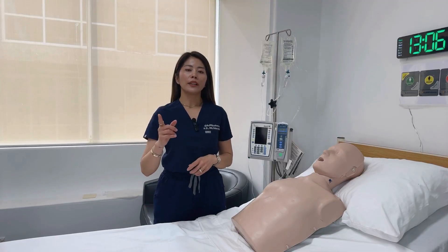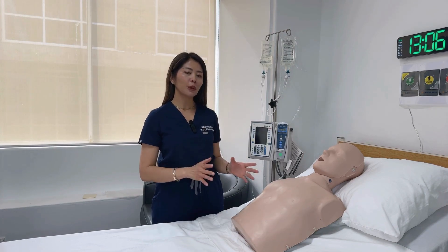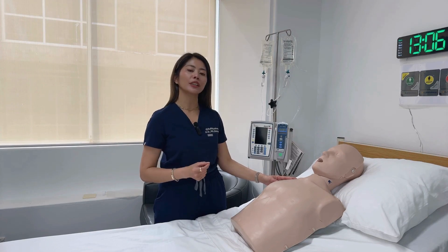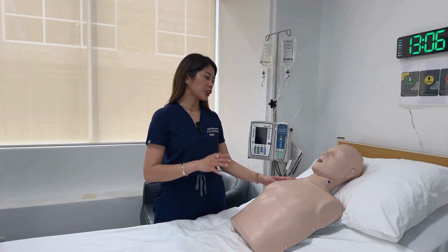Step one is to encourage coughing. If the person is coughing and able to speak, encourage them to continue coughing to try and clear the obstruction themselves, and do not intervene at this stage unless their condition worsens.